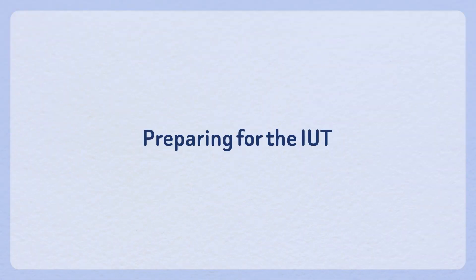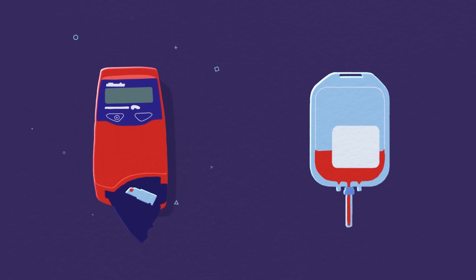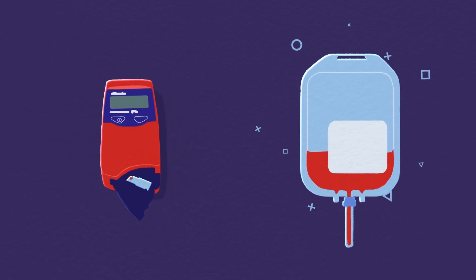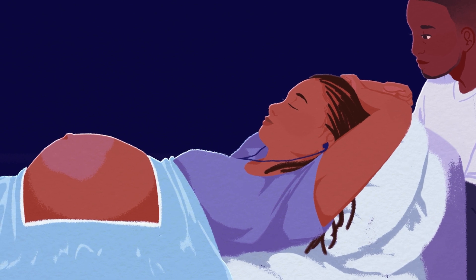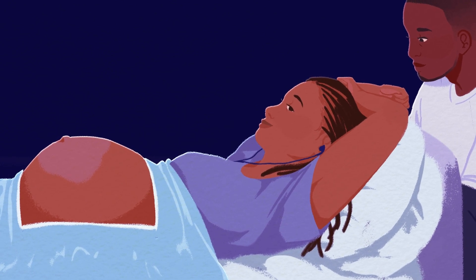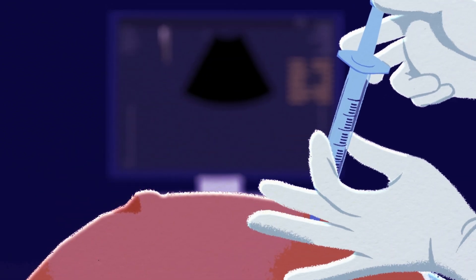Preparing for the IUT. The goal of an IUT is to first take a blood sample, then give the baby new blood. During an IUT, the patient is usually awake, lying down, and kept warm and comfortable with blankets. Local anesthesia helps numb the skin and the area all the way down to the uterus.